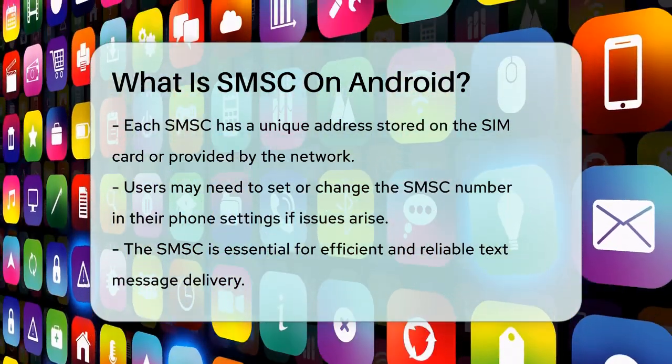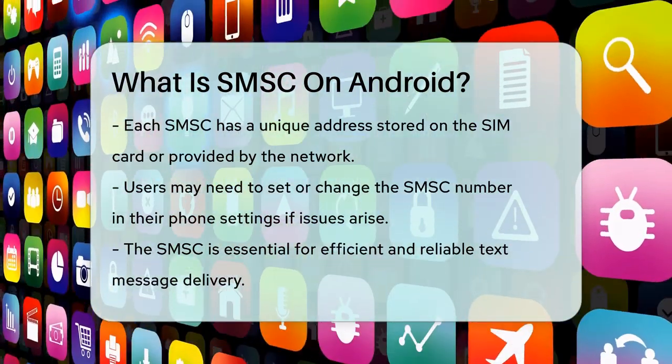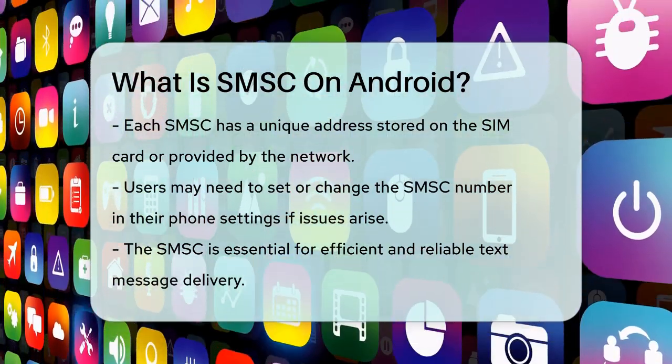In summary, the SMSC is a vital part of your mobile network that ensures your text messages are delivered efficiently and reliably. It's the unsung hero behind every SMS you send and receive.